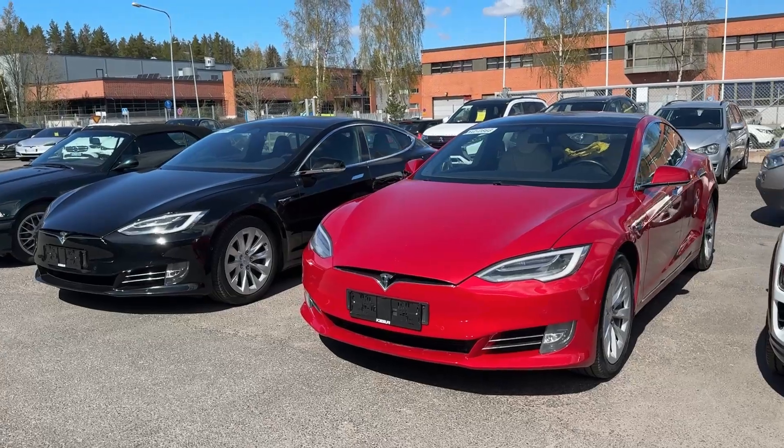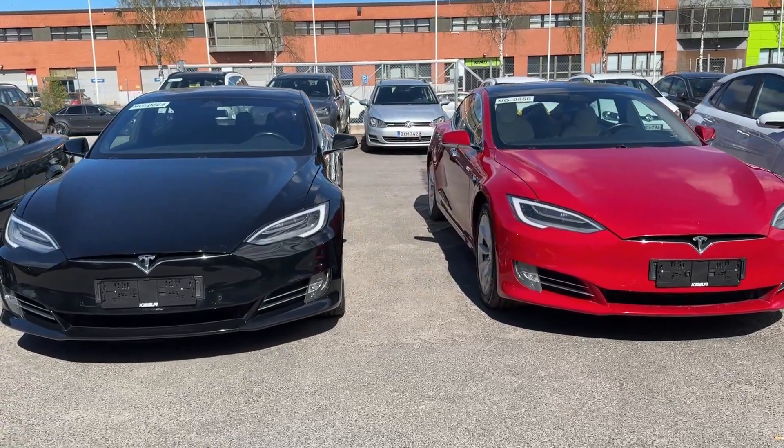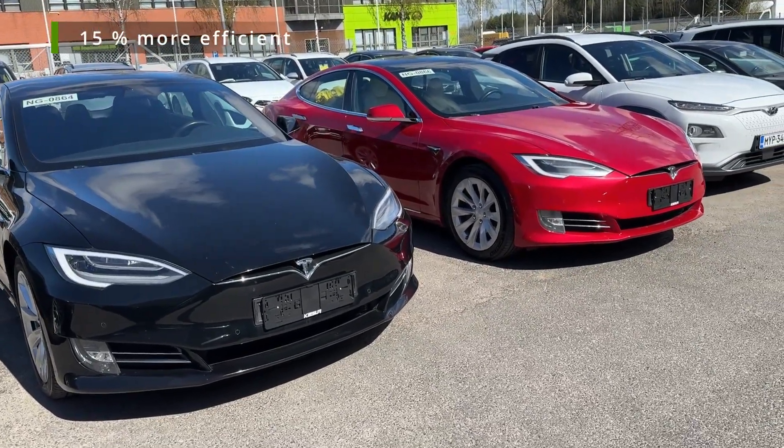What is my take on the Tesla Model S facelift versus Raven? There is a clear difference in favour of the Raven. It is more efficient — about 15% in my test, even with some variables not controlled. It's also more comfortable and handles better in my subjective opinion, and that's all that counts for me — in line with tests I've read online.